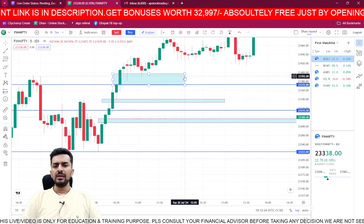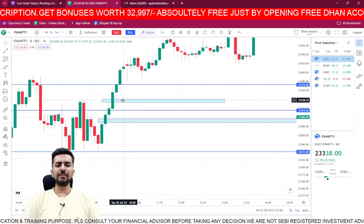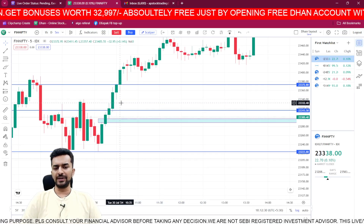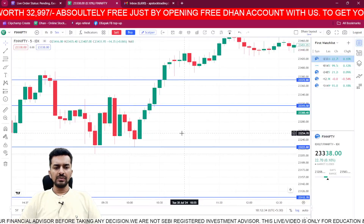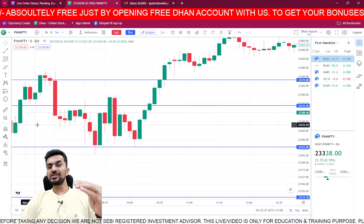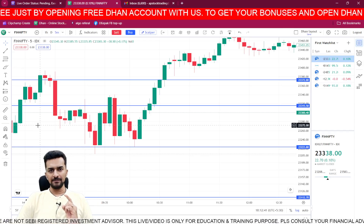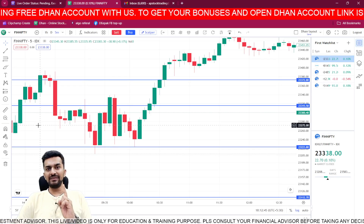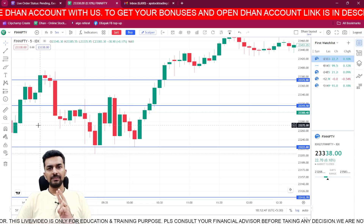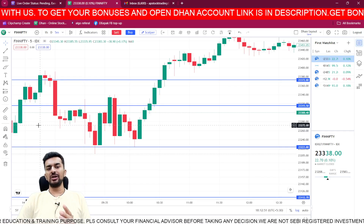Today Fin Nifty opened here. The first candle of the day was a doji candle. As I always say in my videos, three levels are important: the previous trading session's high, the previous trading session's close, and the previous trading session's low.